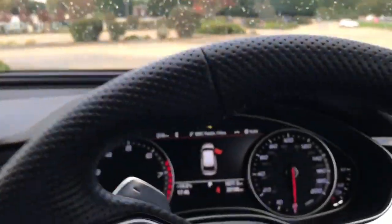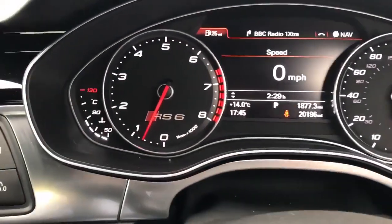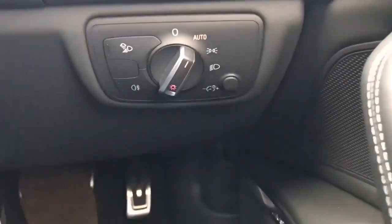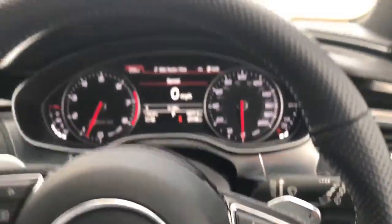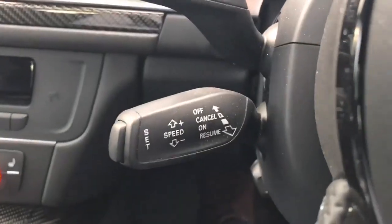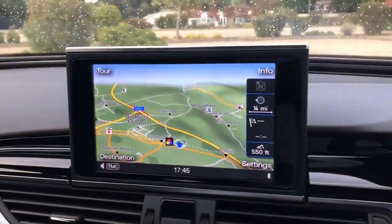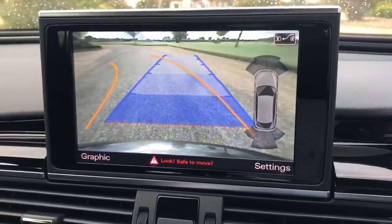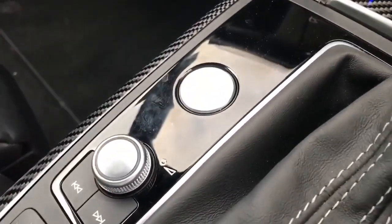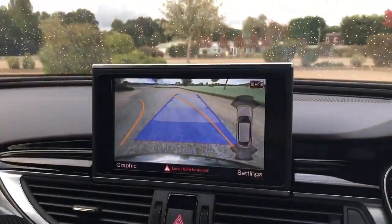In front of me you have the RS6 dials, a trip computer in the centre, and all vehicle temperatures can be seen through the menu. Auto headlights, paddle shift, and a fully perforated steering wheel with the RS6 logo at the bottom. You've got cruise control and an electronic steering column. In the centre there is full colour satellite navigation, and when you put the vehicle into reverse the parking camera comes on. This Audi has an advanced key, meaning keyless push button start, with all controls for volume and the MMI screen.